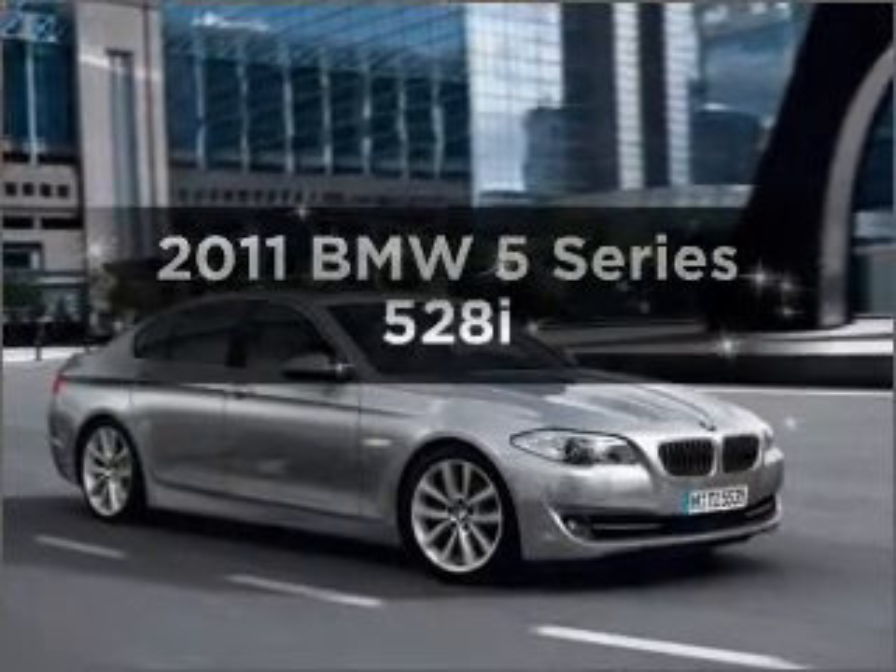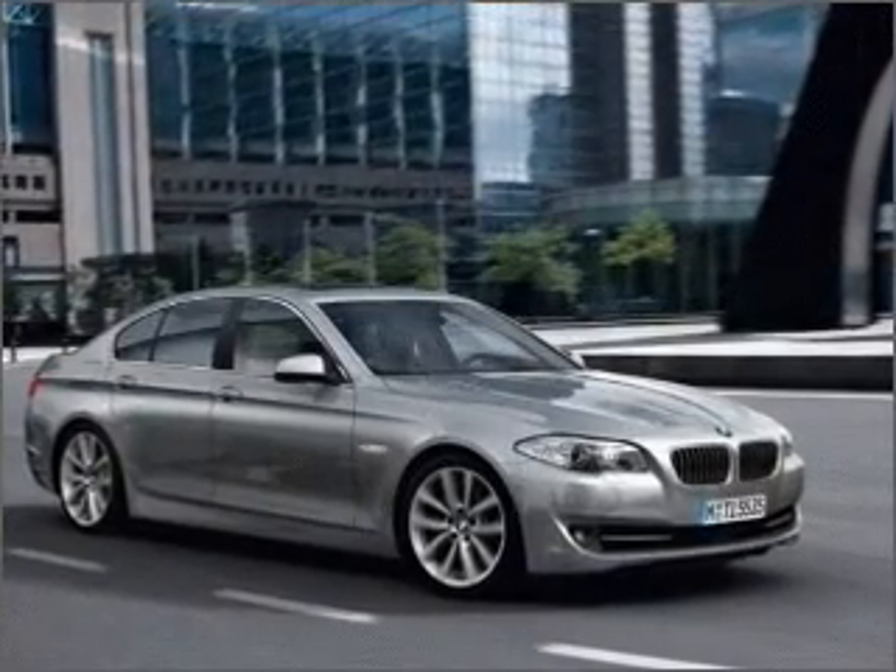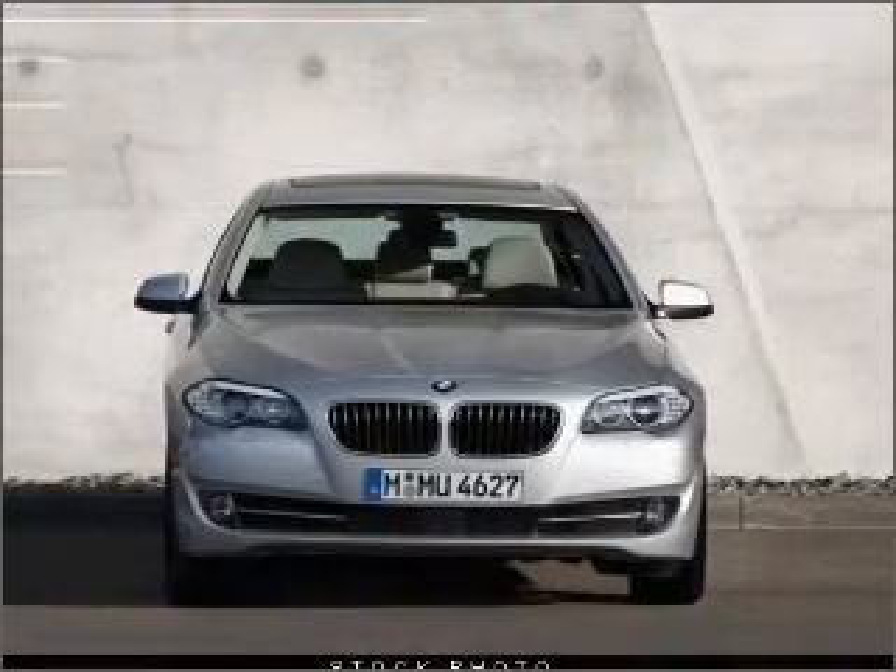Introducing the 2011 BMW 5 Series. Travel the roads in style and comfort in this great vehicle.